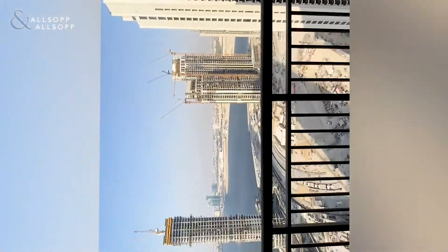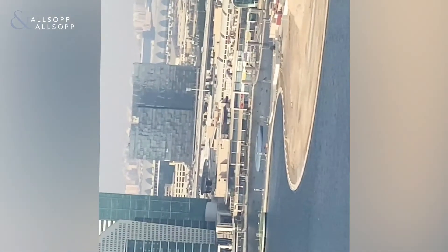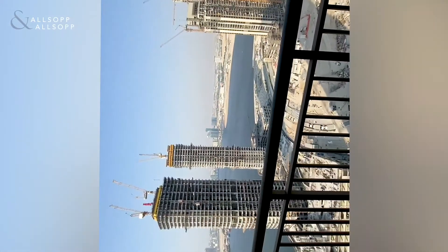It's a nice terrace space out here with plenty of room for table and chairs, and a view out towards Festival City. You can actually see the Festival City fountains from here — I've just zoomed in — so you get a full view of the fountains in the evening over at Festival City.